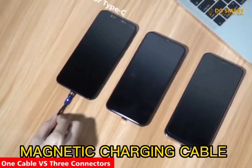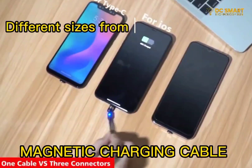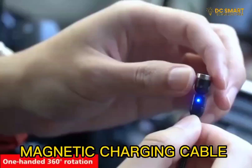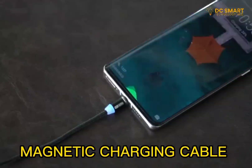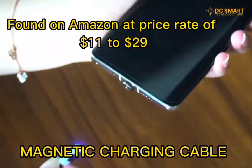The magnetic cable is compatible with all devices and comes in different sizes, from 1.6 feet to 10 feet. It can be a 360 or 540 rotating charger. This can be found on Amazon at a price range of $11 to $29.